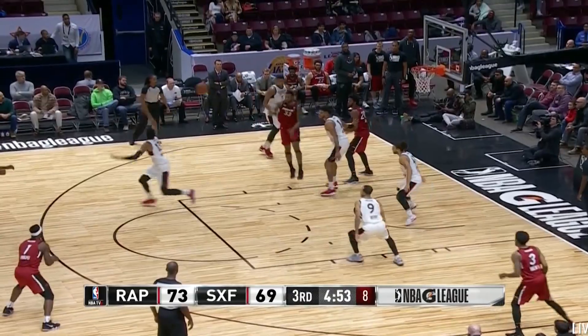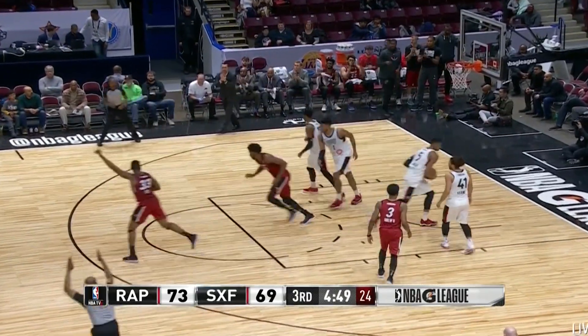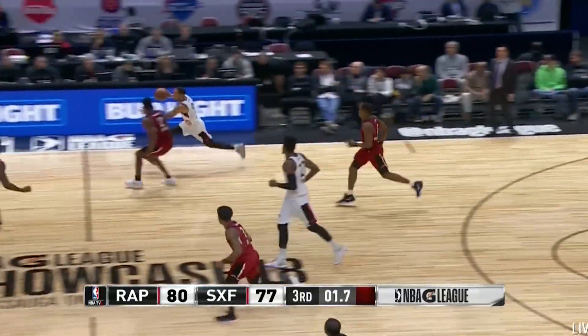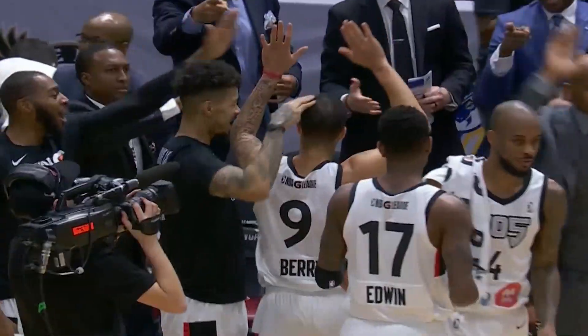Extra pass. G in the corner — he's been quiet this afternoon. Drive to the hole instead of shooting a contested jumper. Berry at the end of the corner — the match counts. Davion Berry off the glass — banks are open on Saturdays in Mississauga.